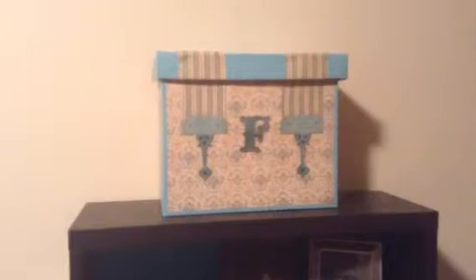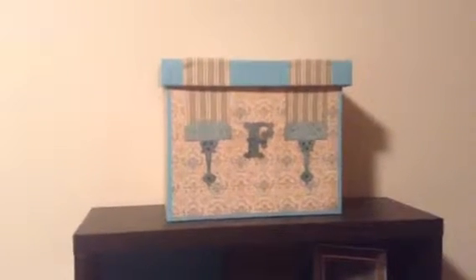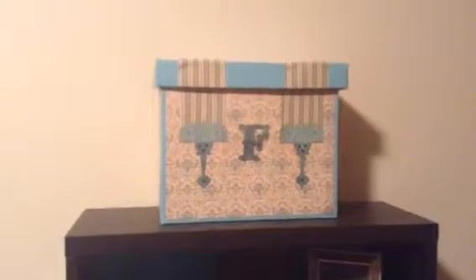It has an F on it — not for my last name, but for family, because I'm going to put all the family files in it. It is a hanging file folder and it does have these little things on here to keep them from falling apart. I painted it first and then I kind of decoupage'd it.